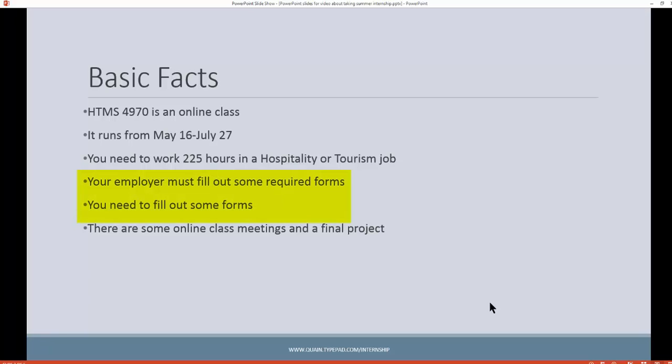There are forms that you're going to need to fill out for the course, and forms that your employer is going to need to fill out. You can find those forms at www.quain.typepad.com/internship. We're going to give you a quick view of that site before we end this video. We'll also have some online class meetings, but they'll be webinar-type meetings, so if you can't make them live, you'll go back and watch them later.